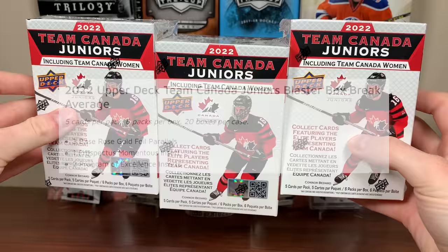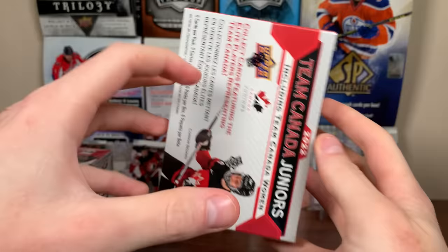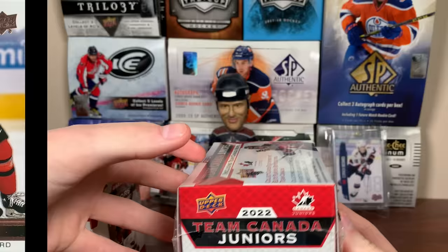Canada Juniors Retail — pretty sure this is the first year Canada Juniors has had retail. Got to capitalize on that Conor Bedard hype; seems like an interesting product. Now, compared to Hobby, there's a lot less to be had here. You collect three blaster-exclusive rose gold foil base set cards per box — a retail exclusive parallel. Bedard goes like 50 to 60 bucks if you're wondering.